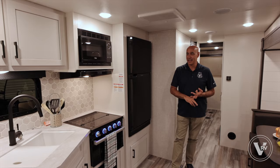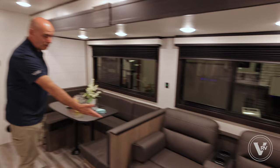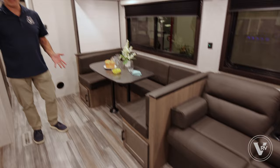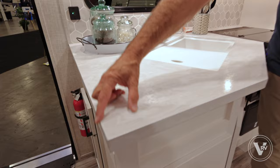Check out this galley slash living room area. This slide contains a dinette as well as a sofa right here, so once this is out it really transforms this part of the coach — it feels like home. As I go through I'm going to point out some 2024 differences.